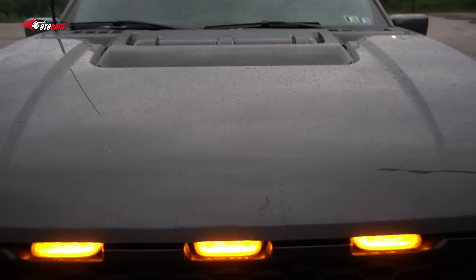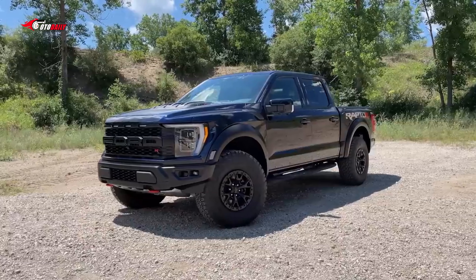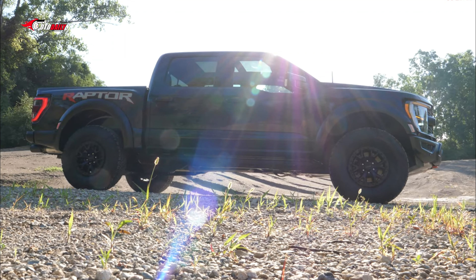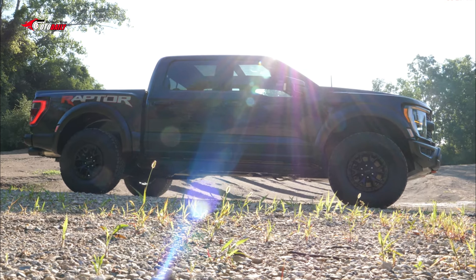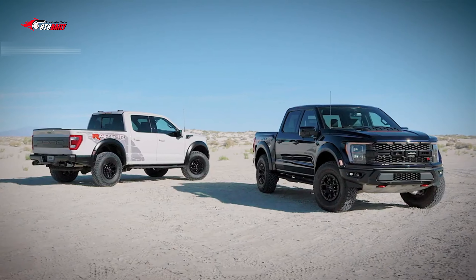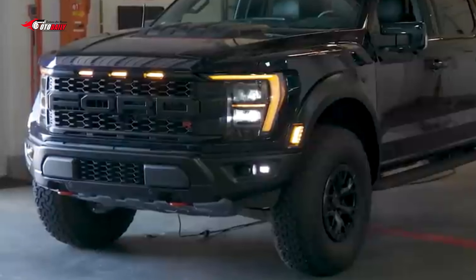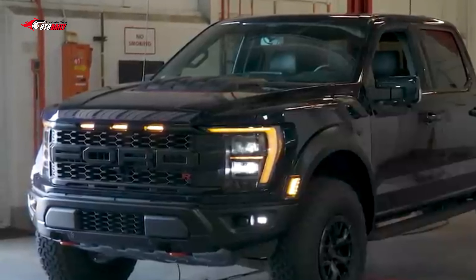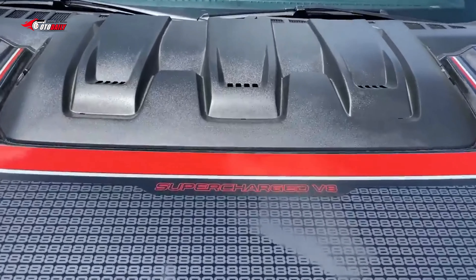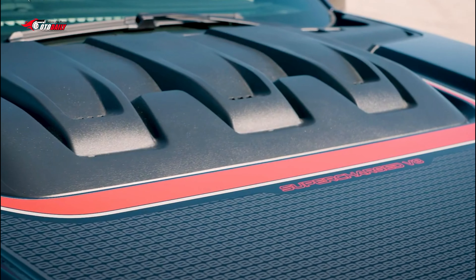The 2023 F-150 Raptor R is only offered with a crew cab body style called SuperCrew. While there are a variety of individual options and packages, we'd recommend the comprehensive 801A High package, which includes a 4.10 front axle ratio, an 18-speaker B&O sound system, an interior work surface, a heated steering wheel, high-tech trailering assists, upgraded headlights, wireless charging, and more. The only other option we'd suggest is the PowerTech Pak, which most notably includes a 2kW ProPower onboard generator.